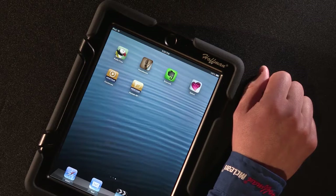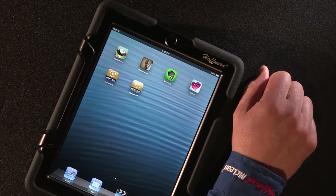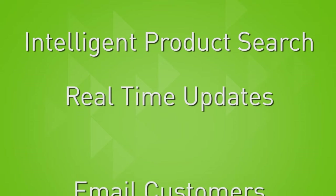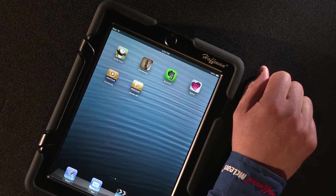and Android phones and tablets. The Hoffman and McLean catalog app puts the five-pound print edition catalog onto your smart mobile device and gives you immediate access to easy-to-navigate, up-to-date product information that travels in your pocket. The app delivers intelligent product search, real-time updates, and the ability to email customers key product information. Most of this functionality is possible without any network connection.